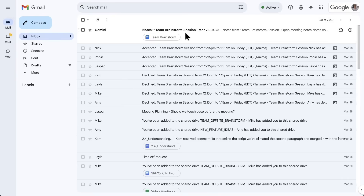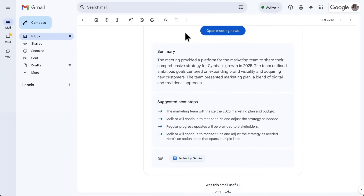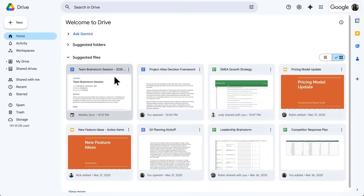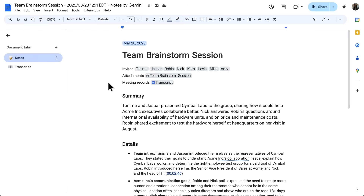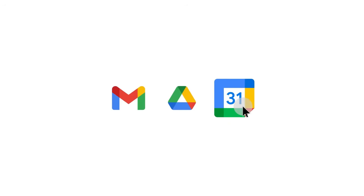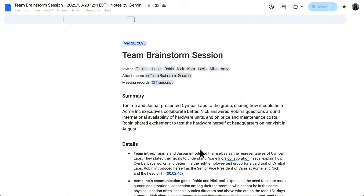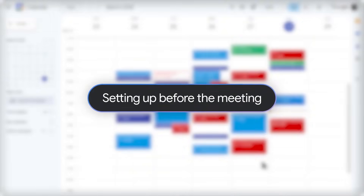What's really cool is how this integrates with the rest of Google Workspace. The meeting notes automatically show up in your Google Drive, they're attached to your calendar events, and they're searchable across your entire workspace. This means you can use Google Search to find specific meetings or decisions from months ago — just type in a few keywords and boom, you'll find exactly what you're looking for.